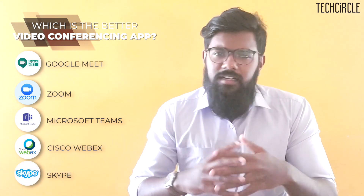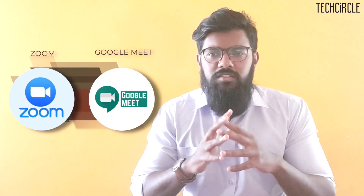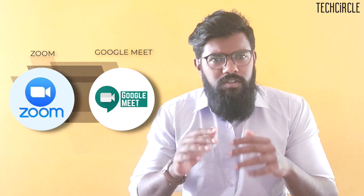Hello and welcome to Tech Circle. I am Vignesh Sanantaraj. As many companies have been forced to work from home and communicate through many of the video conferencing apps available out there, the question arises: which is the better video conferencing app? We have Google Meet, Zoom, Microsoft Teams, Cisco, and good old Skype. But for this video we will narrow down this comparison to two very popular video conferencing applications fighting it out for the bigger piece of the pie — Zoom and Google Meet.